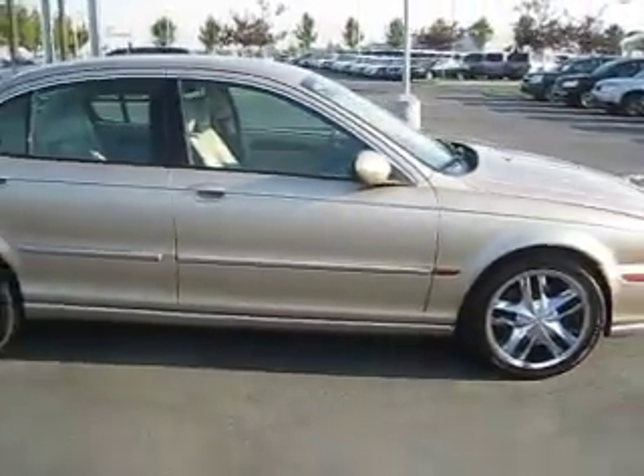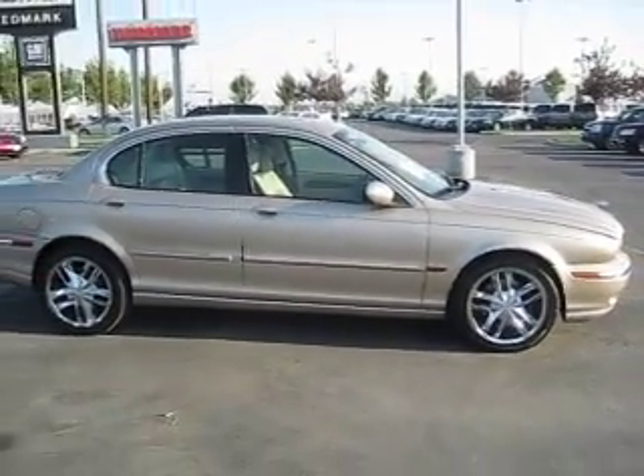Come visit us today at the Edmark Superstore because we can get you the best price on any vehicle you're interested in.